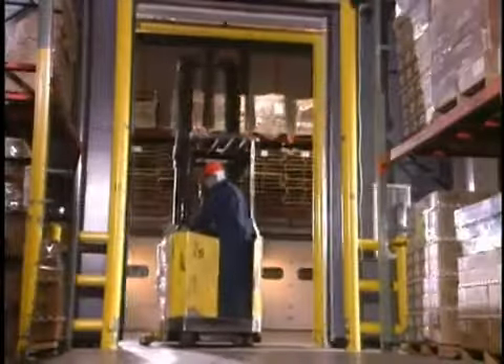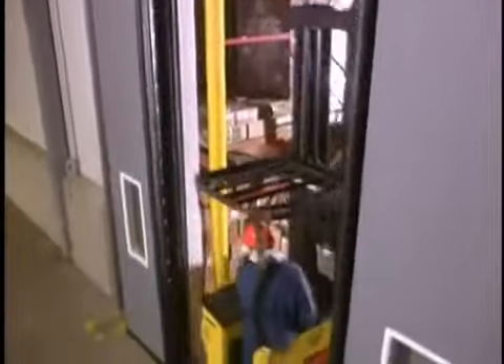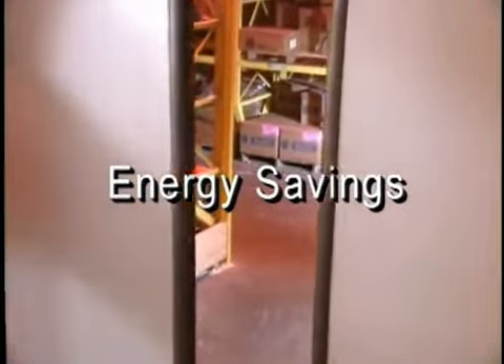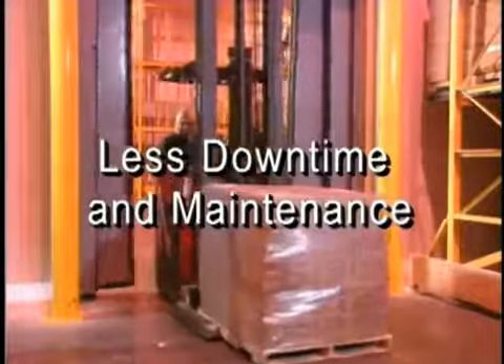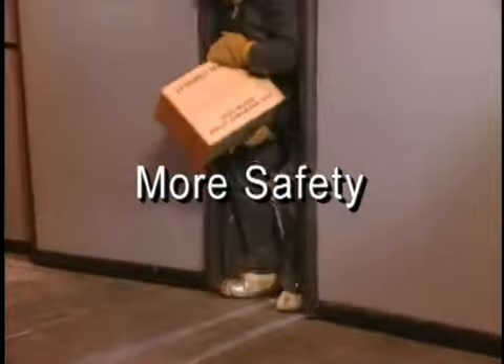Ask Right Height Doors for a free energy analysis of your openings, plus additional details about the remarkable new Iso Tech system. It's the one door that gives you greater productivity with faster access, more energy savings with a superior insulated seal, less downtime and maintenance with our impactable design, and more safety with our flexible panels and auto-reversing feature.